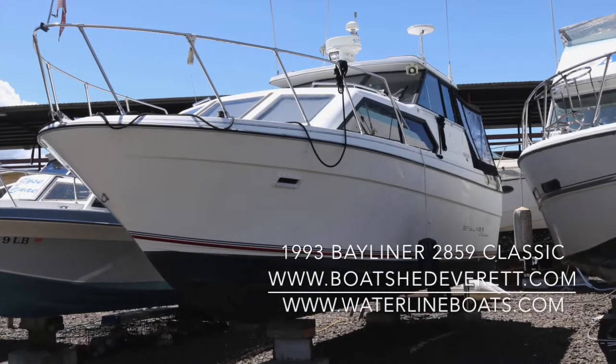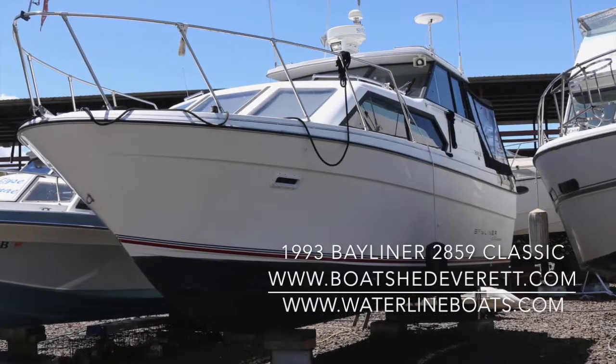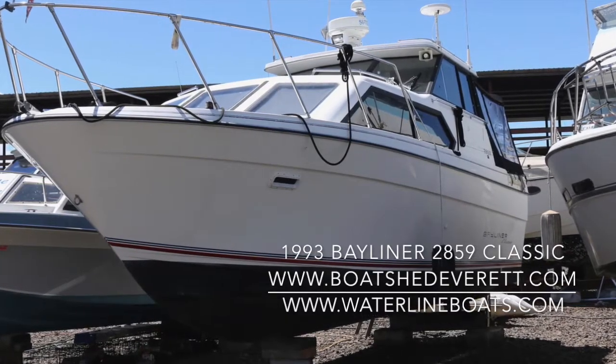If you would like more details, see larger format photos, and view the 360 photos, please visit BoatShedEverett.com or WaterlineBoats.com.